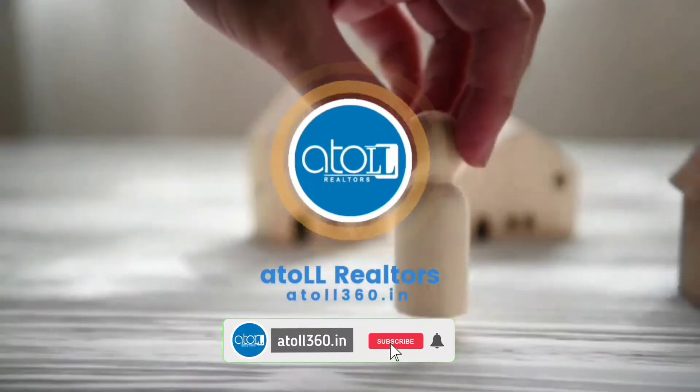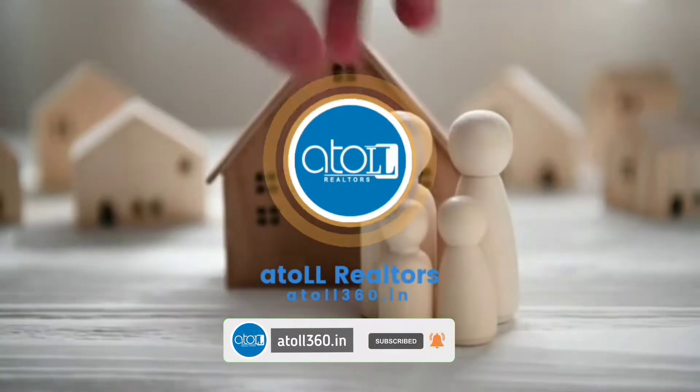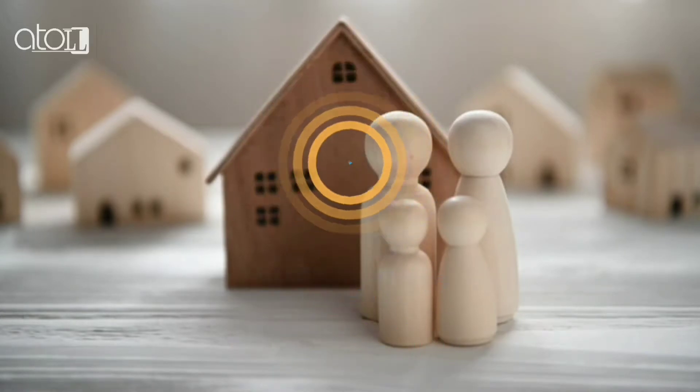Hi everyone, today we will visit the independent house which is in China, Siliguri. Welcome back to At All 360.